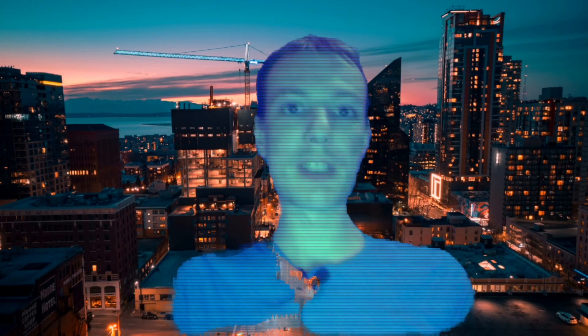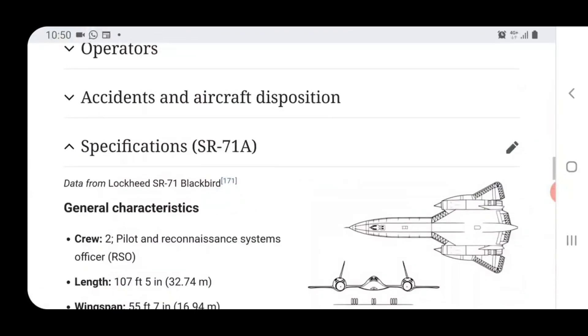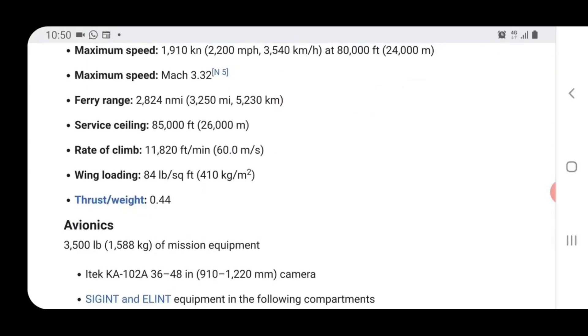Now I'm over at Wikipedia — the Lockheed SR-71 Blackbird. I want to get the top speed here under specifications. Maximum speed at 80,000 feet: 2,200 miles an hour. This thing could fly at maximum speed for 1.3 hours. So for 1.3 hours, the SR-71 could do 2,200 miles an hour non-stop. Pretty incredible, to say the least. And rather damning, as we're about to see.